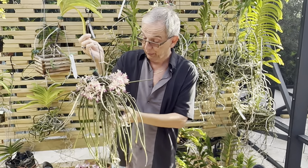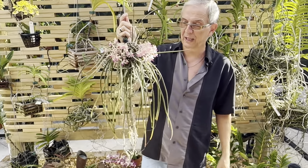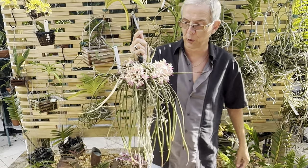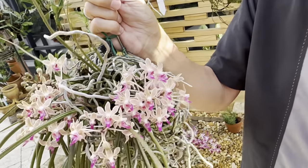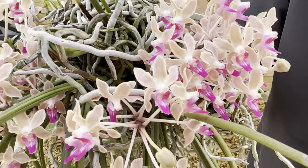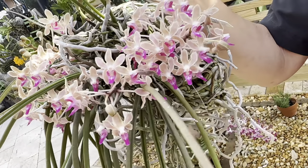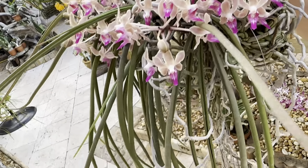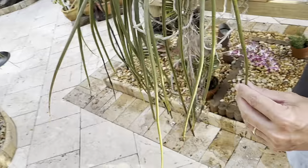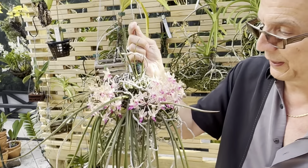If you look at both plants, you'll see that this one takes mostly after the Sidonfadenia mitrata. The flowers are small with a similar color and a beautiful lip. Labuchensis has much bigger and much darker flowers. Labuchensis also has very long terete leaves, whereas this one is shorter, more like the Sidonfadenia. Both parents have terete, pencil-like leaves.